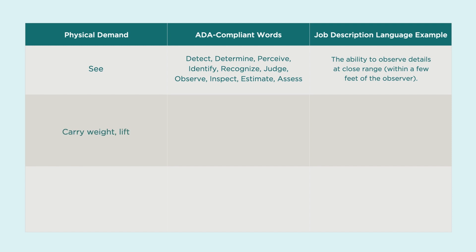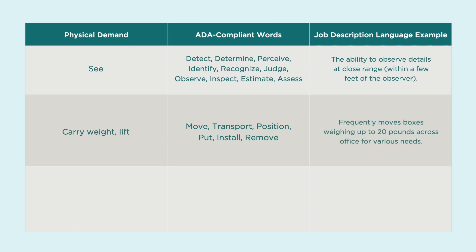Instead of 'carry weight or lift,' use move, transport, position, put, install, or remove — such as 'frequently moves boxes weighing up to 20 pounds across the office for various needs.' Instead of 'exposure to work' or 'exposed,' say 'constantly works in outdoor weather conditions.' Language matters. Make sure your job description is not intentionally or unintentionally excluding candidates from the start.